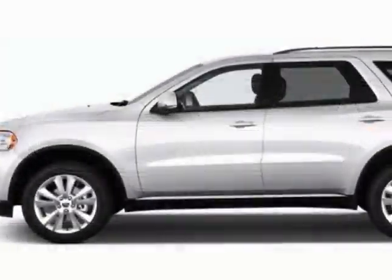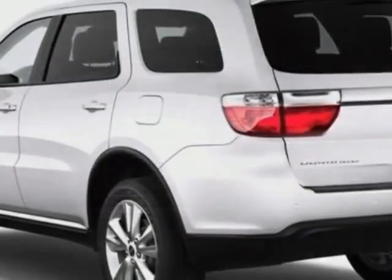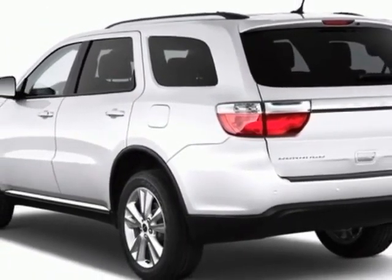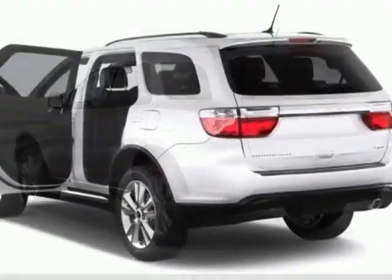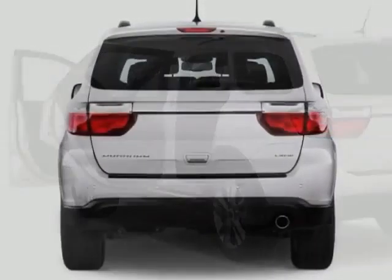This vehicle gets an estimated 16 miles per gallon in the city, and an estimated 23 on the highway. This Durango boasts a 3.6 liter engine, and has a 5-speed automatic transmission.